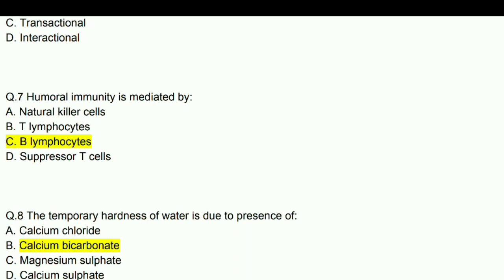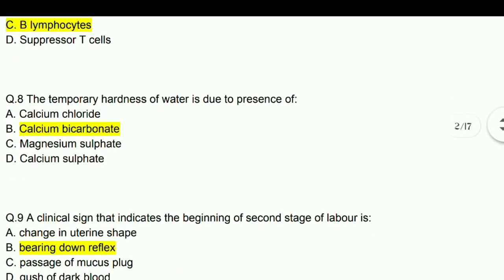Humoral immunity is mediated by B lymphocytes. The temporary hardness of water is due to the presence of calcium bicarbonate.